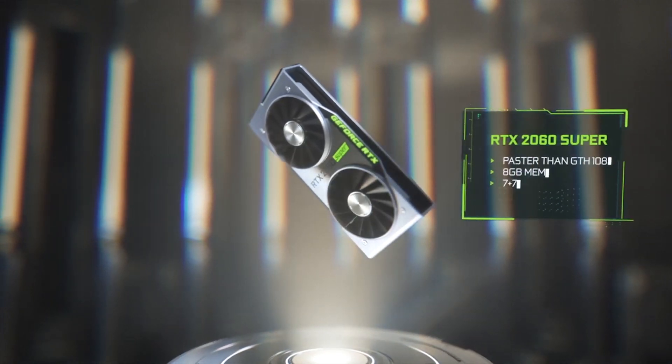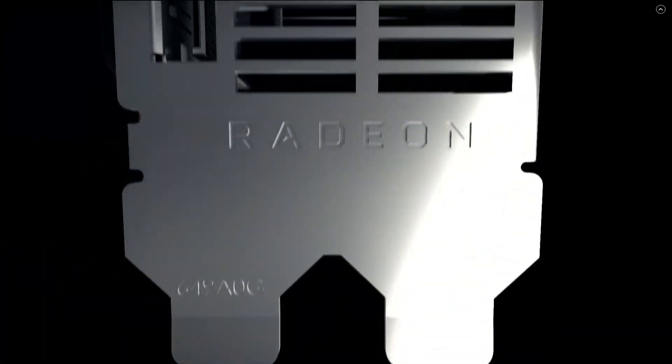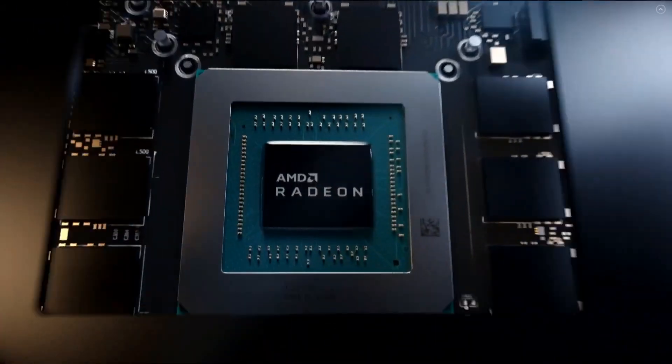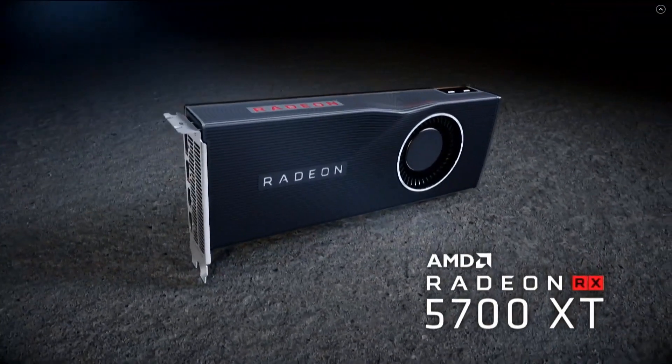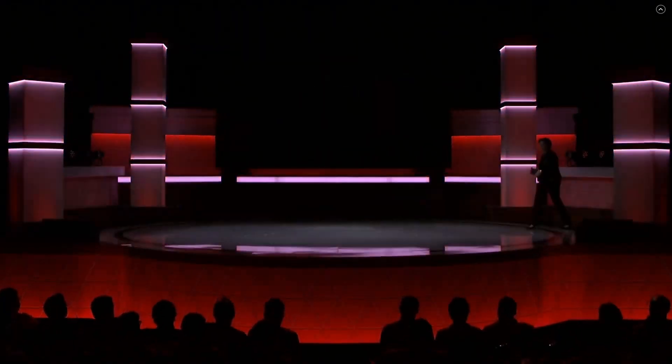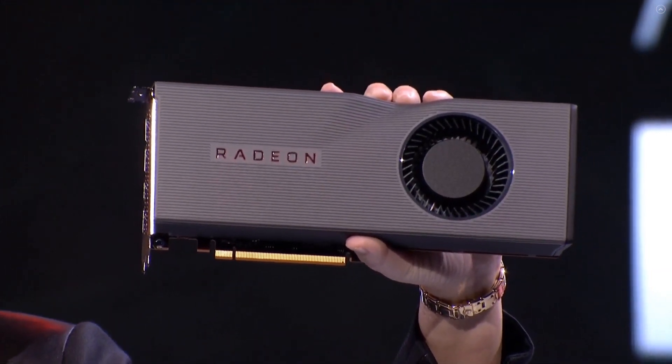Do I think NVIDIA will launch an RTX 2080 Ti Super? For one, I'm hoping it's not called that because it's a hideously unwieldy name, but second, at the moment it doesn't necessarily need to — the Ti is the fastest card available to consumers, and AMD just cannot compete with the RTX 2080 Ti. I think NVIDIA may launch a Super if they feel under a lot of pressure. They have said they won't, but that doesn't really mean anything. It depends whether they'd rather wait for GeForce 30 or quickly launch a new product to keep pressure on AMD. As we get closer to GeForce 30 using the 7nm process, it becomes increasingly unlikely NVIDIA will do so.